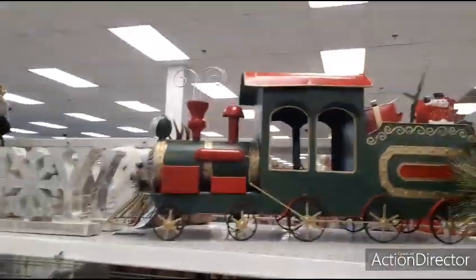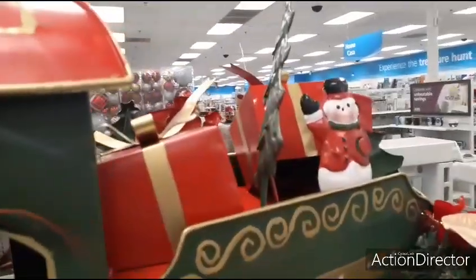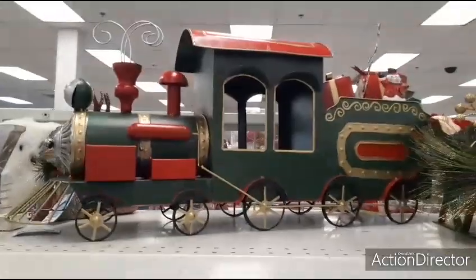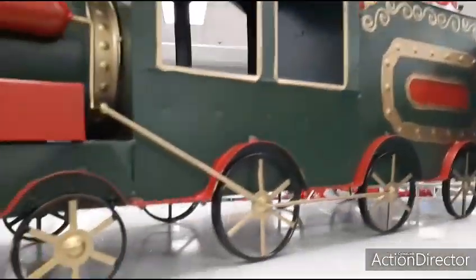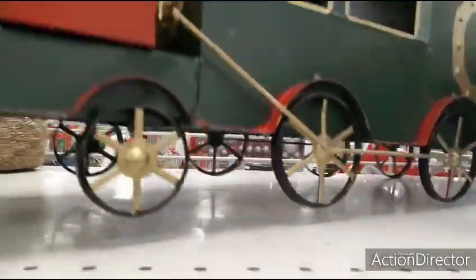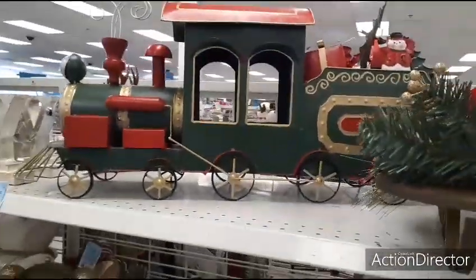We have this big train — as you can see, it has presents, a snowman, a tree, a lot going on. Let's take a look at the price: $54.99 for that.